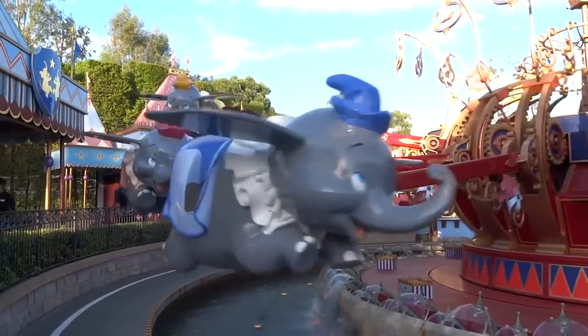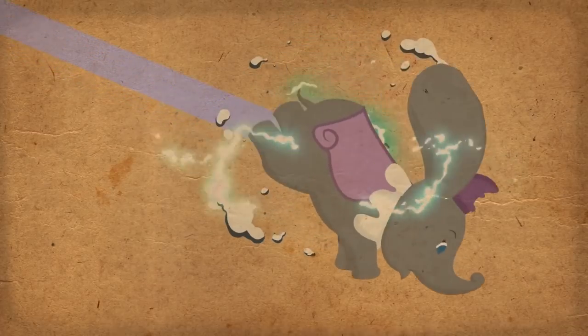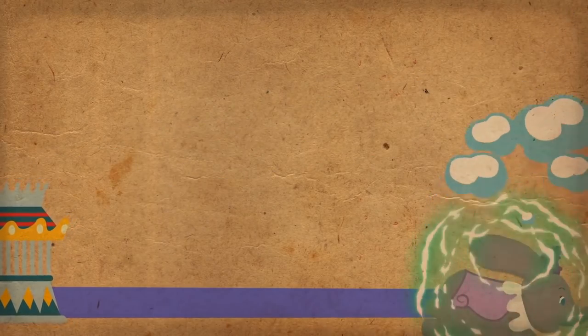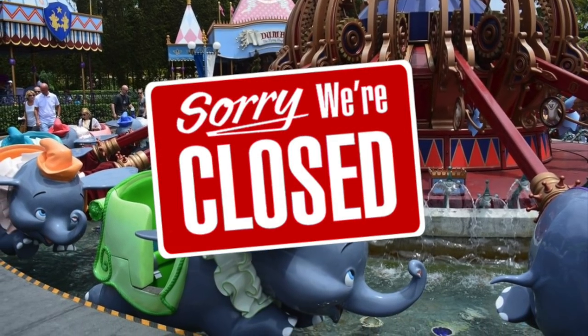The ride suffered from two minor accidents. In 1989, one of the elephants partially detached from its support arm, and in 1990, one of the support arms completely collapsed. No major injuries were reported, but Dumbo remained closed until Disney came up with a plan.